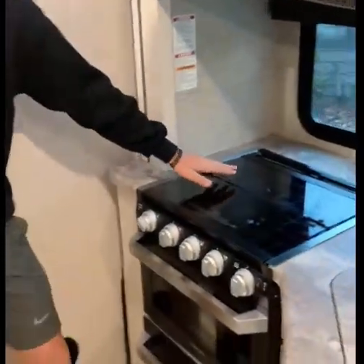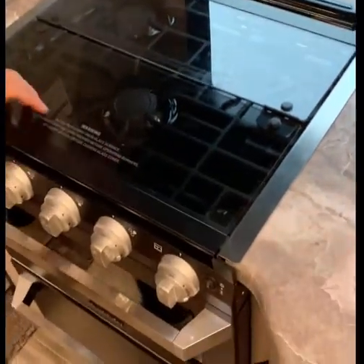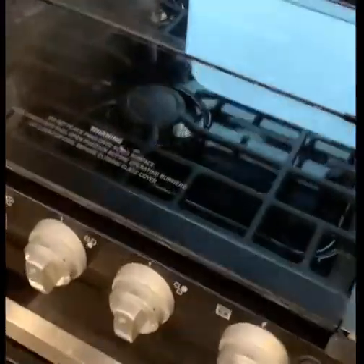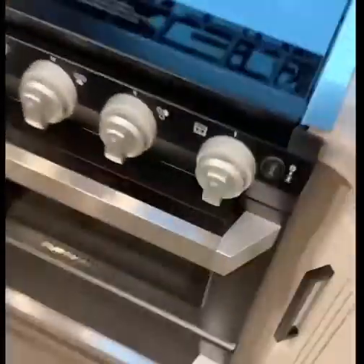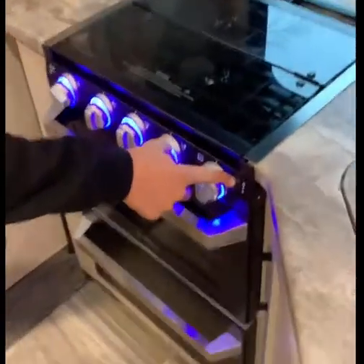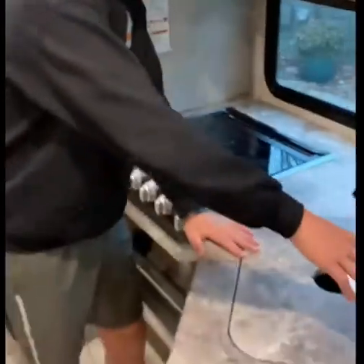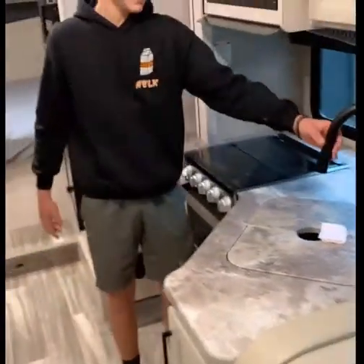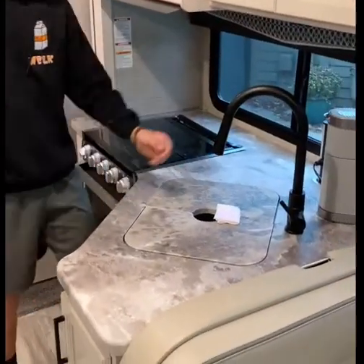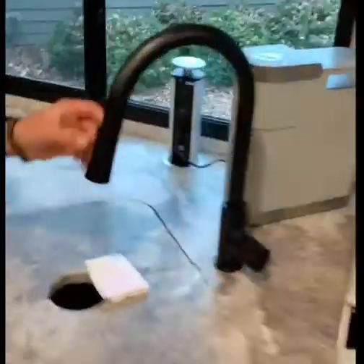Now we're going to come into the kitchen. Huge fiberglass stove with a glass cover — very nice for cooking things. It's a Furrion stove. Then, I think the coolest part: here we have the amazing sink. It runs so nice — it has that extending head with two modes. Pretty crazy.